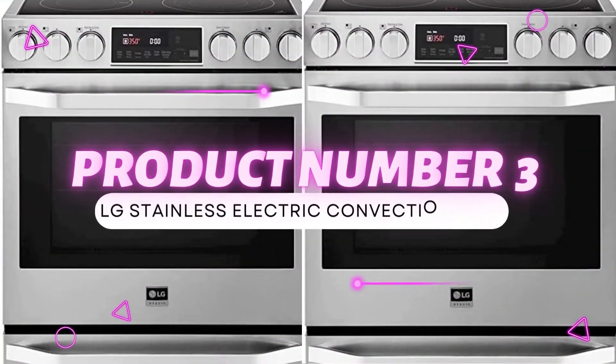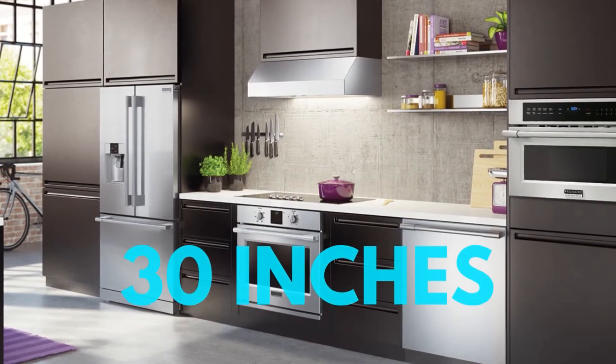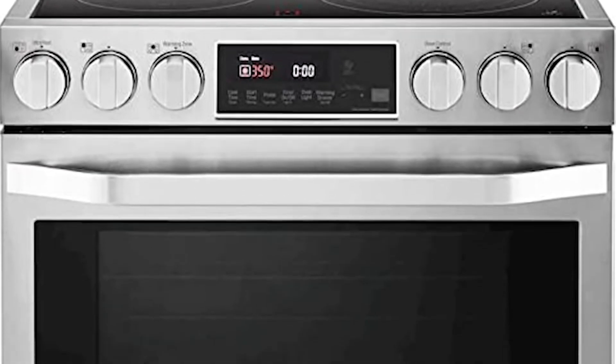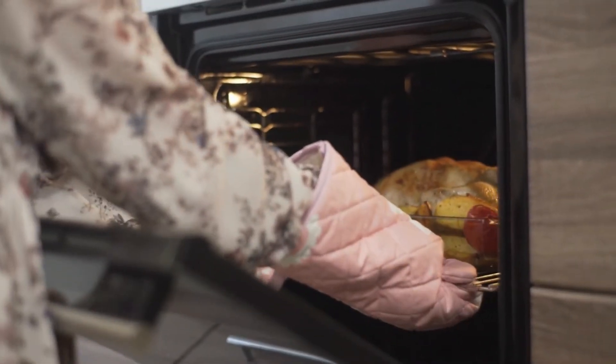Product number 3: LG Stainless Electric Convection Oven. The LG Wall Oven is the best convection wall oven on the market. With a width of 30 inches, it can fit right into any wall in your kitchen. The 4.7 cubic feet of space within the oven makes it possible for you to fit lots of baking goods and roasts within its contents.